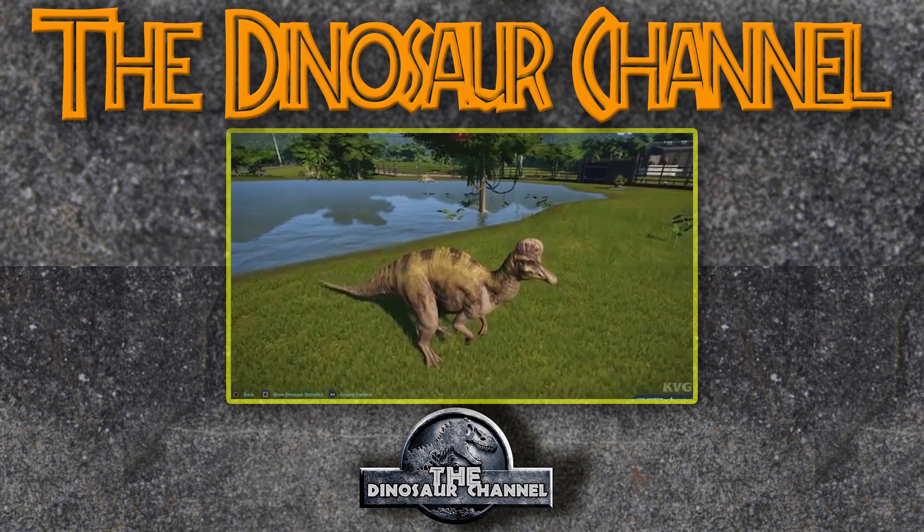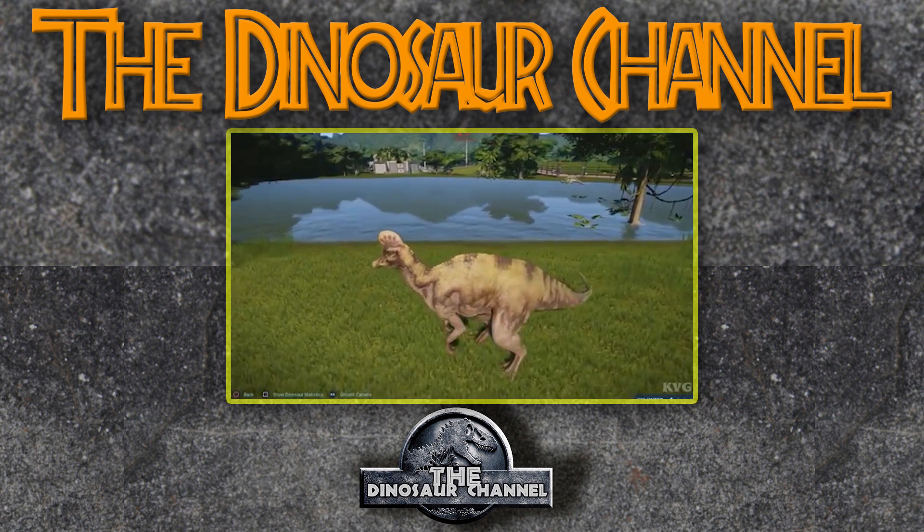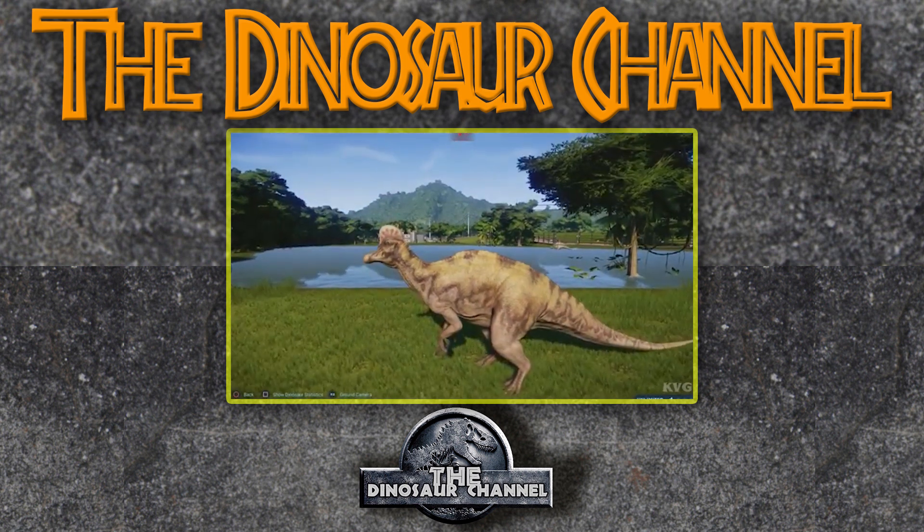The Corythosaurus started developing its crest when it was about half the size of an adult. This is based on skulls found from younger Corythosauruses, and they look really cute, honestly.